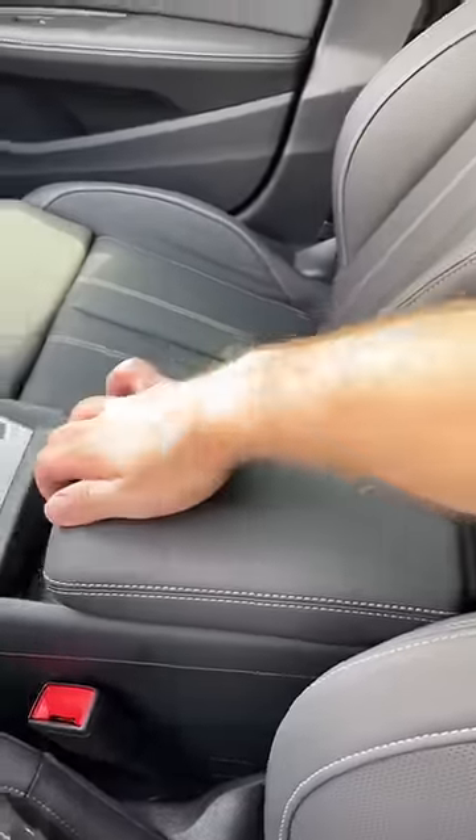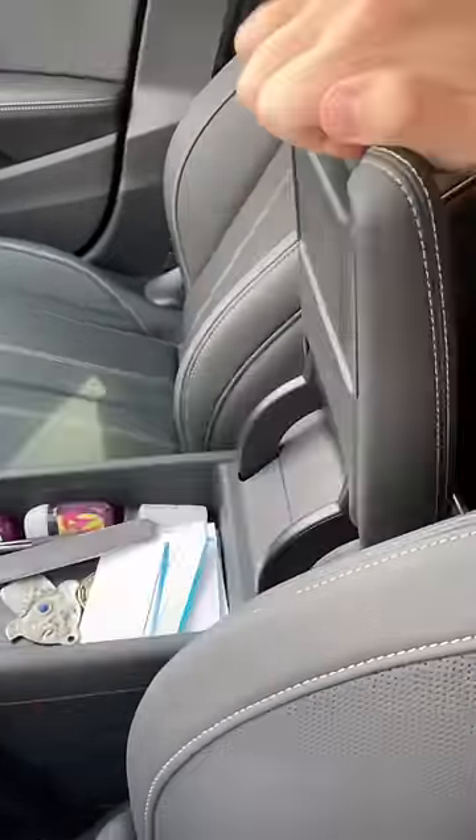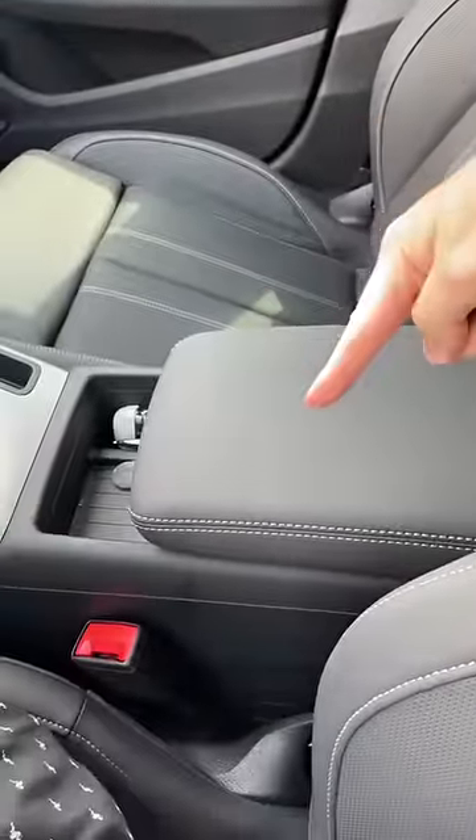The armrest is height adjustable, so you just lift it up and it'll stop wherever you leave it. Lift it up all the way and close to put it all the way down.